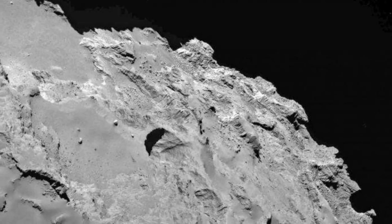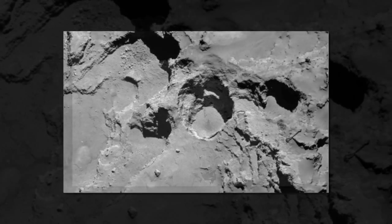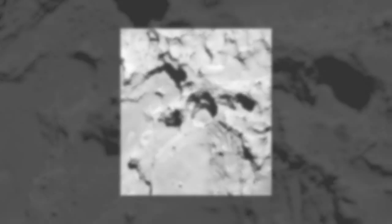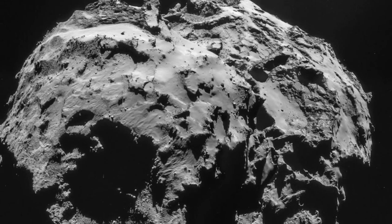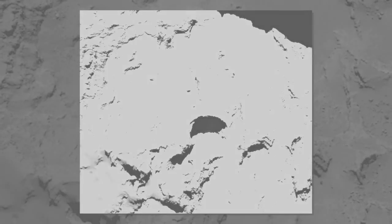The European Space Agency officially extended the Rosetta mission on June 23, 2015, meaning that the spacecraft will have the opportunity to track Comet 67P/Churyumov-Gerasimenko for a much longer time period as it moves away from the sun. The comet will reach perihelion, or its closest point to the sun, on August 13, 2015. The extension expands the mission by nine months, from the planned end date of December 2015 to September 2016. The extra observational time will enable the team to see how the comet's surface responds to decreasing solar radiation.